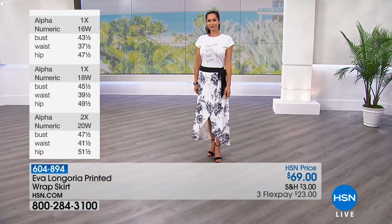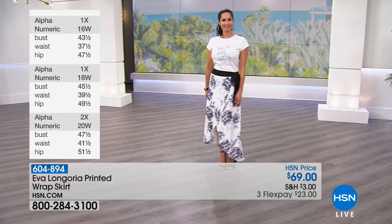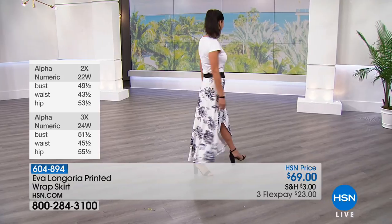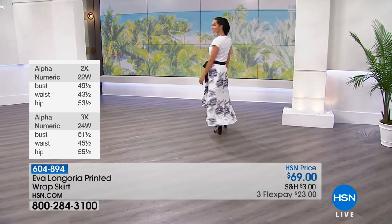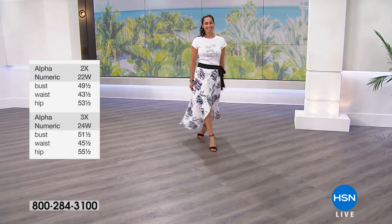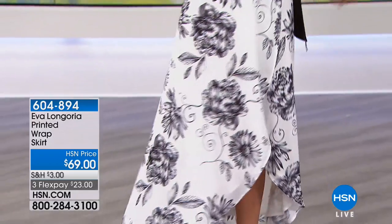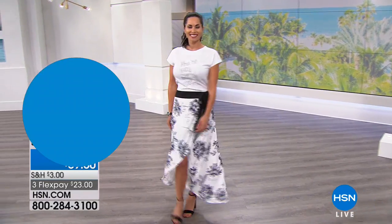Really cute and flowy. I have so many maxi skirts and a lot of times I feel like they can be too casual, even frumpy sometimes. But this — you're going to have so much fun. If you've got a wedding to go to or a backyard party, you can dress it up or dress it down, you absolutely can. This is not sold out yet — stay in the ordering process and we'll let you know when the skirt sells out.